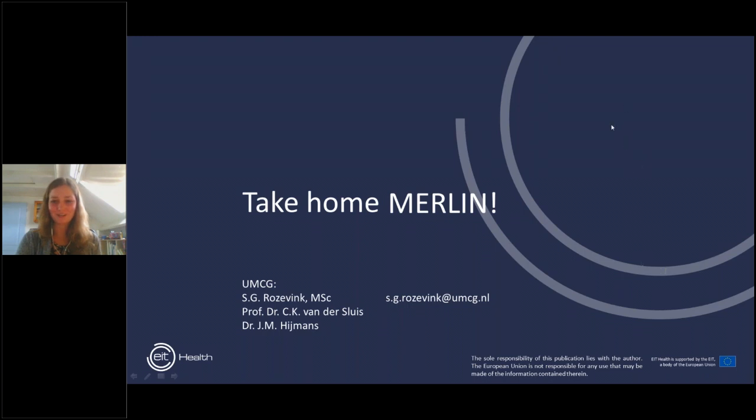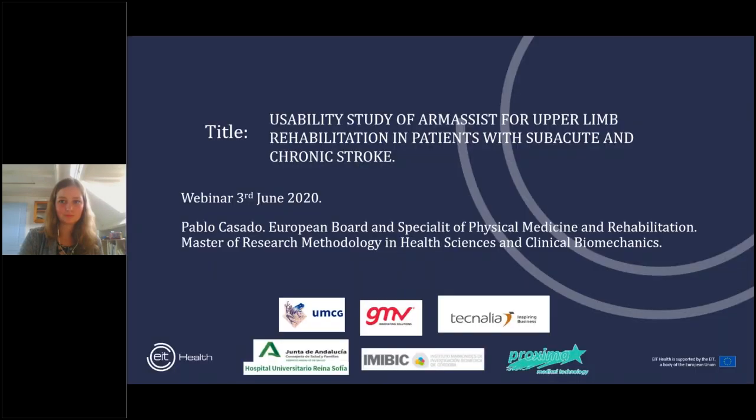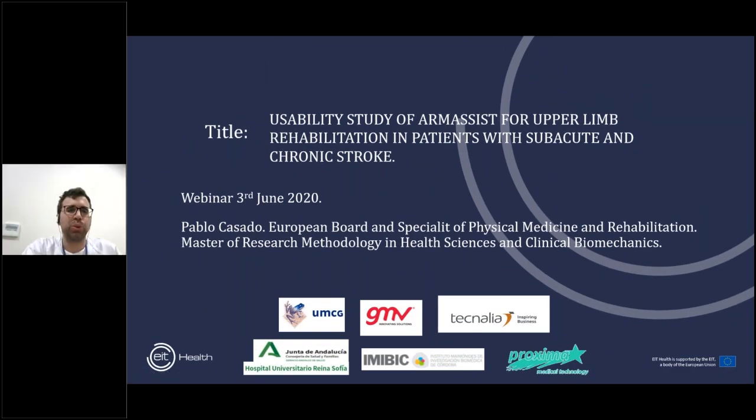Thank you, Samantha, for your interesting presentation and for fitting to the schedule. I will give control to Pablo for the next presentation. Good morning to everybody. My name is Pablo Casado. I'm a specialist in physical medicine and rehabilitation at Reina Sofia Hospital.